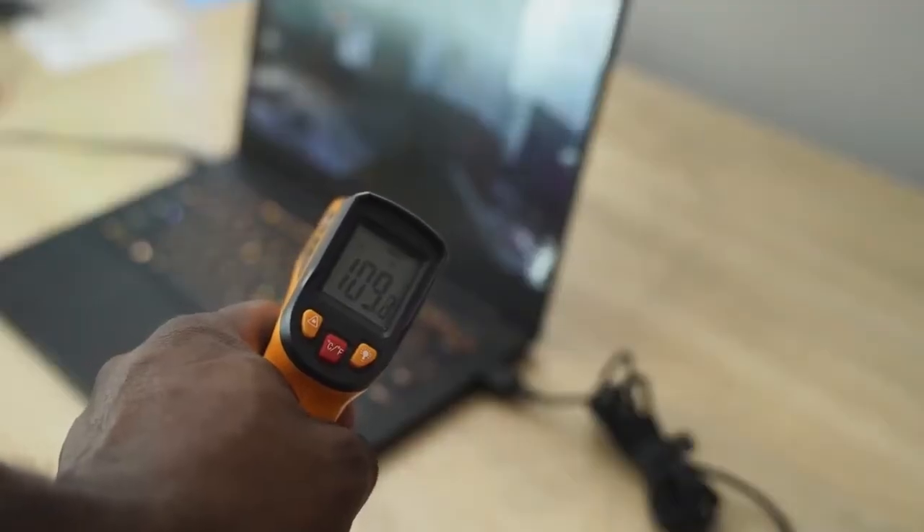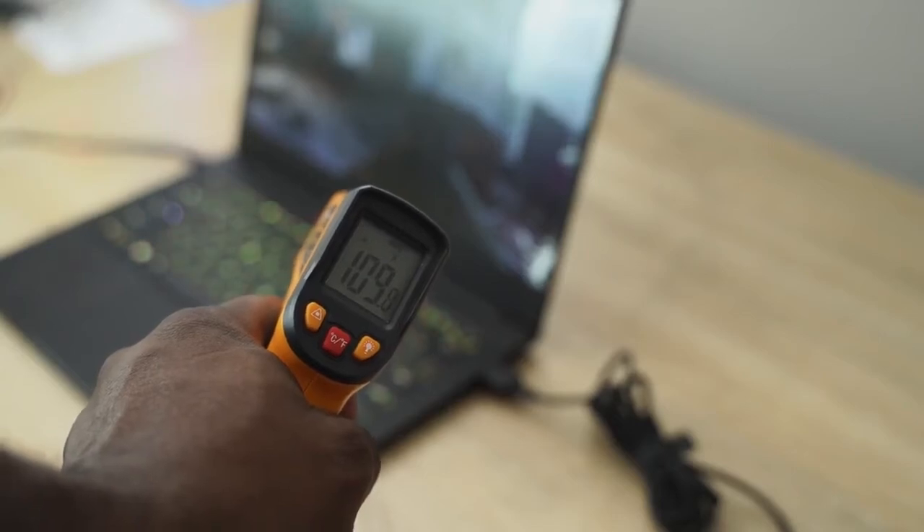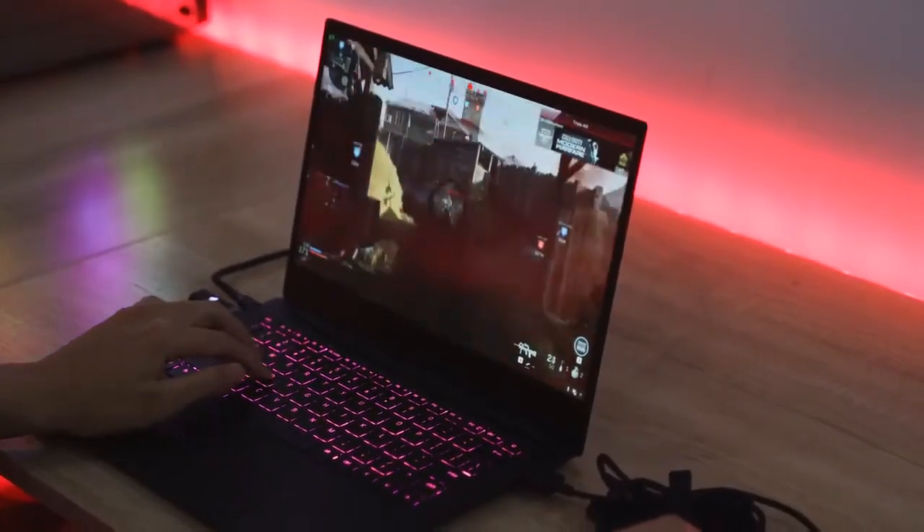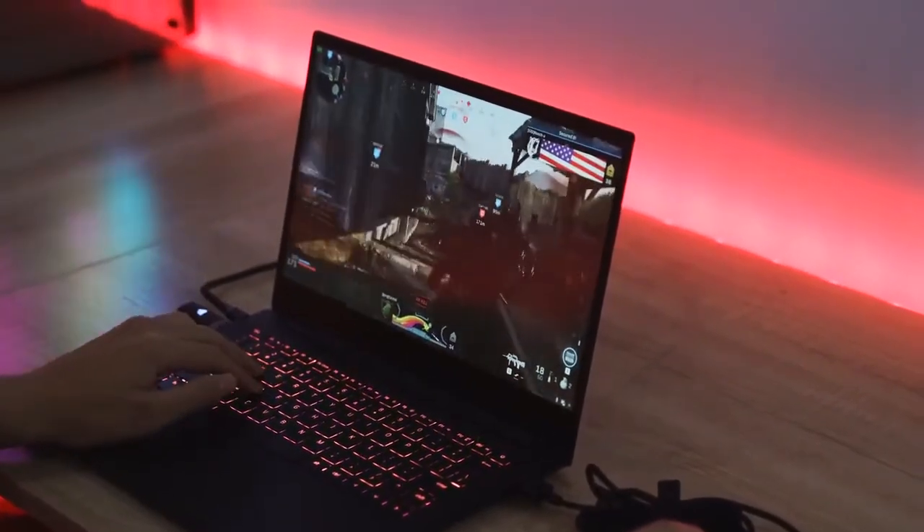In terms of thermals, my gameplay sessions playing Call of Duty never went past 109 degrees, so I do like that about it. It does have a loud fan — not too loud, but loud enough that you can hear it — so it's best to use a gaming headset with this because the fan will impede some of the sound from the speakers. But performance is where this is key.